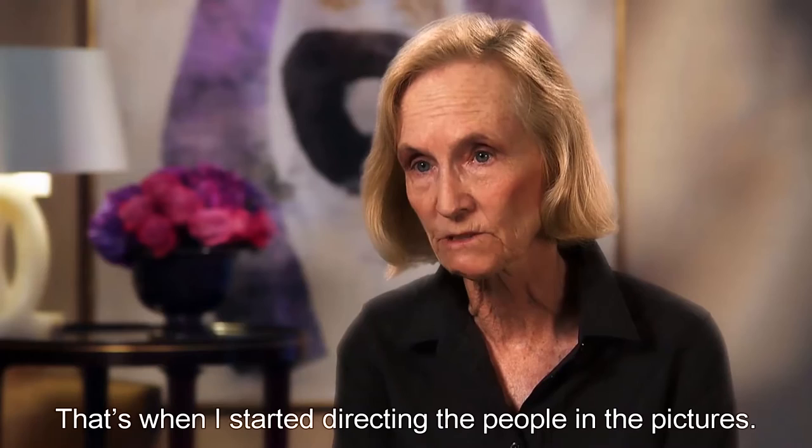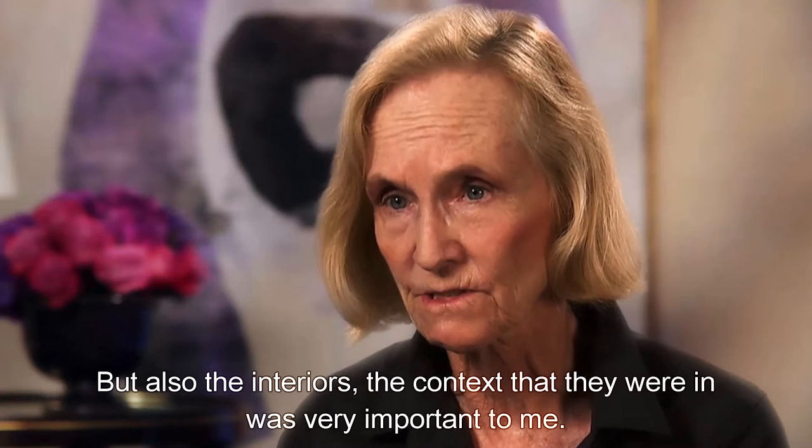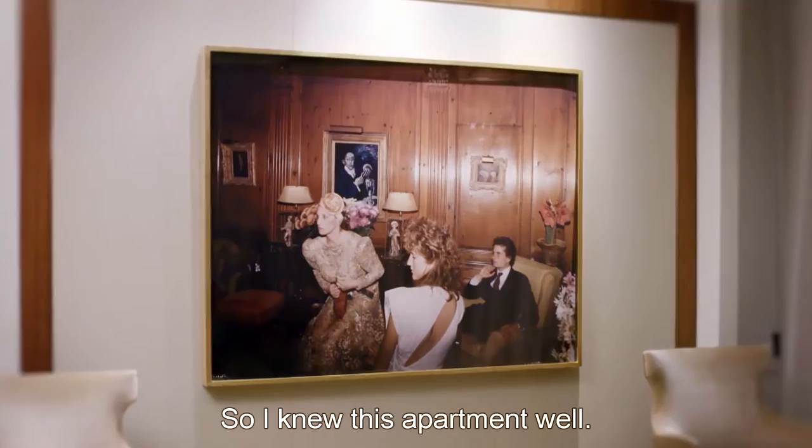That's when I started directing the people in the pictures. I knew I wanted my photographs to be about family, about the relationships between family members. But also the interiors — the context that they were in was very important to me. This was my sister's wedding in my aunt and uncle's apartment, and we would go there every Christmas for Christmas lunch. So I knew this apartment well. It was part of my life, part of my history, part of the tradition of our family.